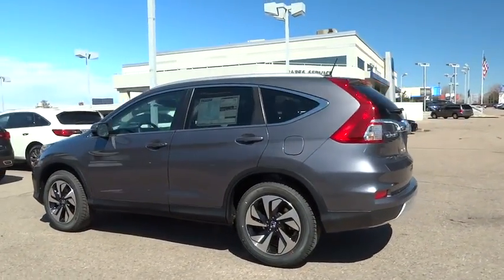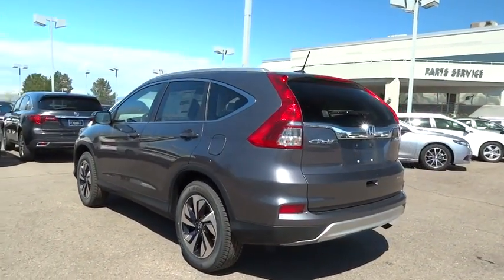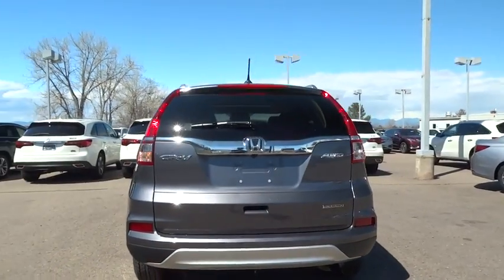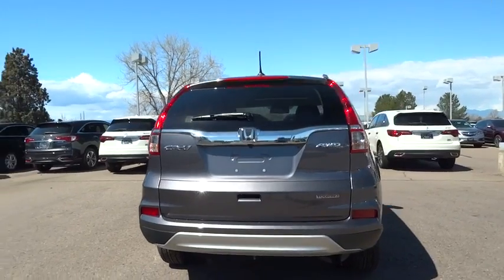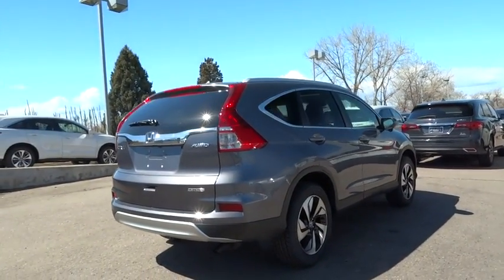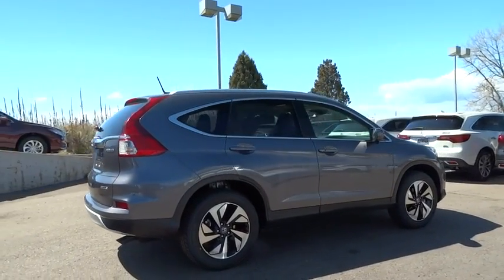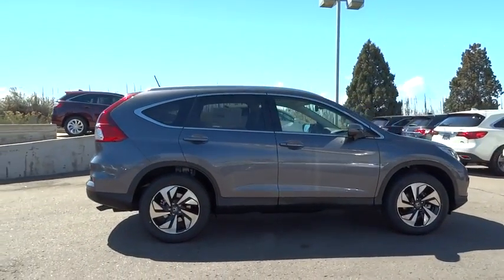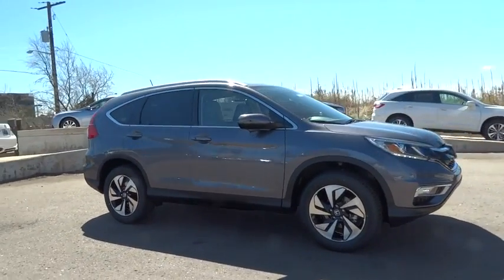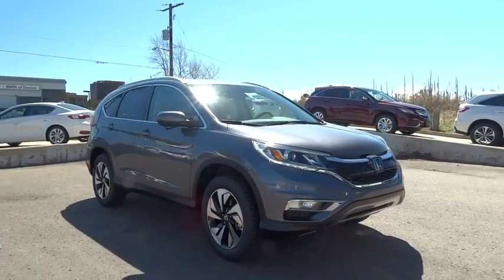Here are some of this vehicle's great options: lane departure warning, stability control, traction control, power liftgate, keyless entry, anti-lock braking system, navigation system, all-wheel drive, steering wheel audio controls, backup camera, Bluetooth, moonroof, leather-wrapped steering wheel, adjustable steering wheel, power steering, cruise control, keyless start, auto-dimming rear-view mirror, and aluminum wheels.